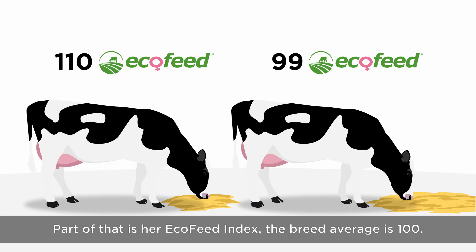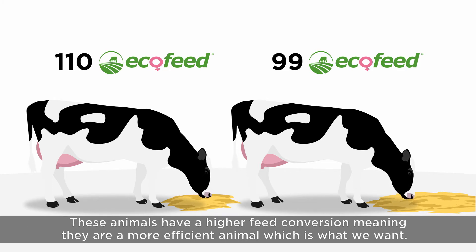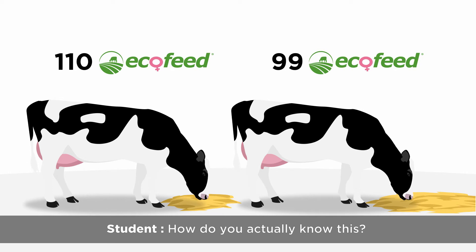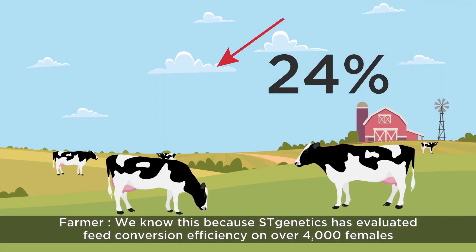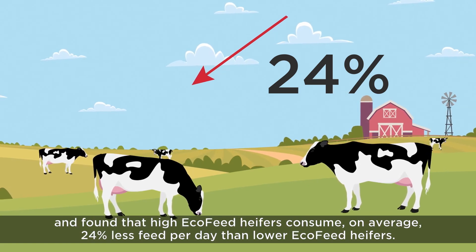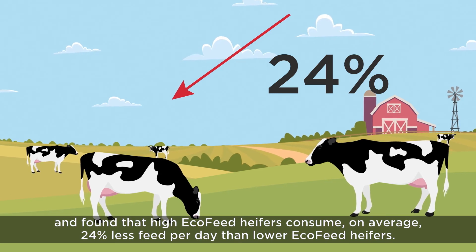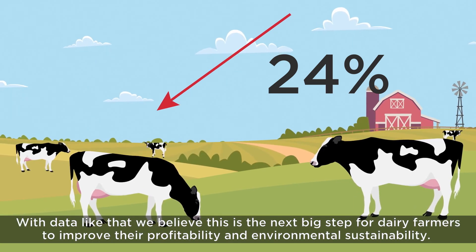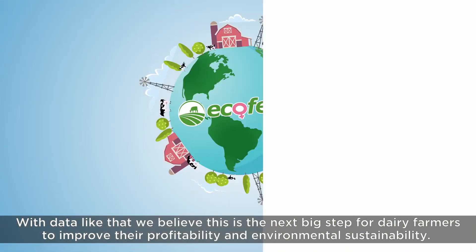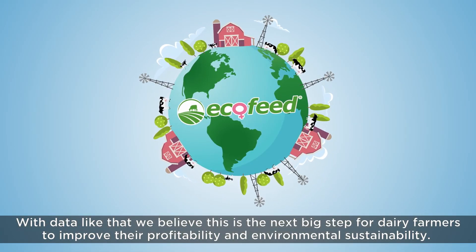The breed average is 100. Anything above 100 means the more sustainable that animal will be. These animals have a higher feed conversion, meaning they are a more efficient animal, which is what we want. ST Genetics has evaluated feed conversion efficiency on over 4,000 females and found that high ecofeed heifers consume on average 24% less feed per day than lower ecofeed heifers. With data like that, we believe this is the next big step for dairy farmers to improve their profitability and environmental sustainability.